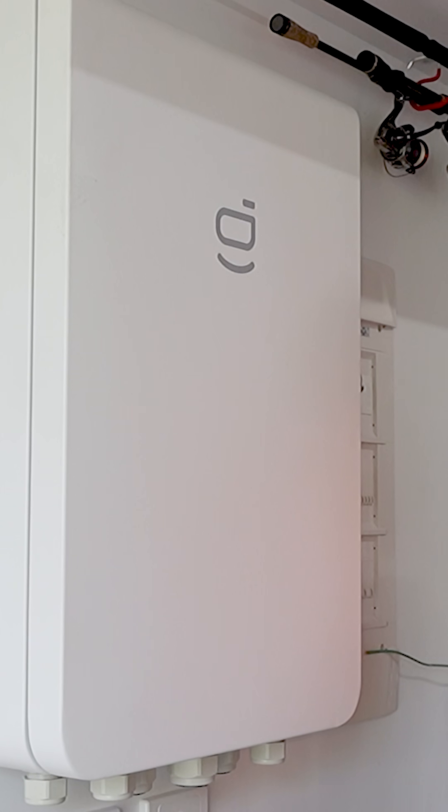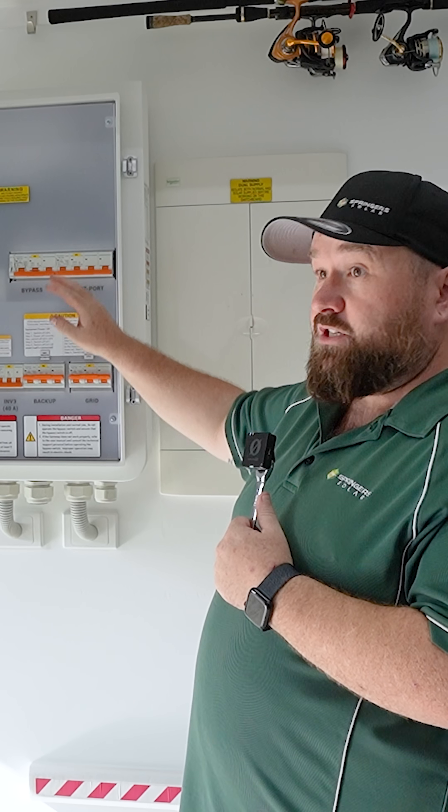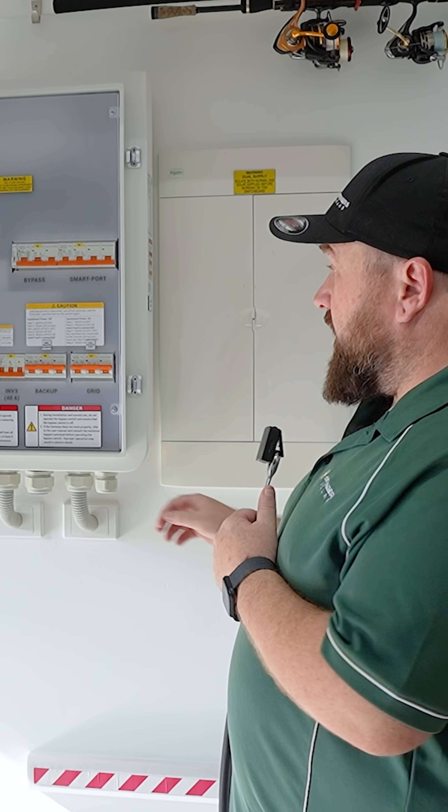We've got an inbuilt bypass or backup switch, so if there's ever issues with this, the customer just comes out, flicks this switch and his house will have power just as normal coming off the grid.